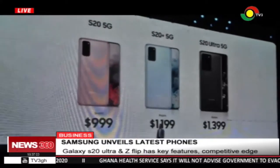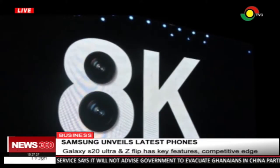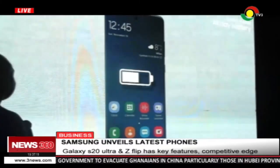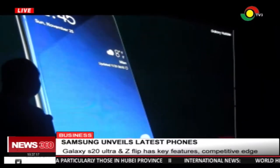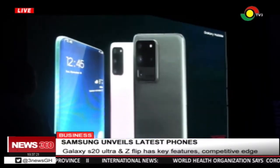Galaxy S20 Ultra, which will be released onto the market later this month, has 8K video snap, 108 megapixels, 100x space zoom, quality battery, enhanced processor, and 1.5 terabyte storage system. This is intended to improve cinematography and change the way of communication.